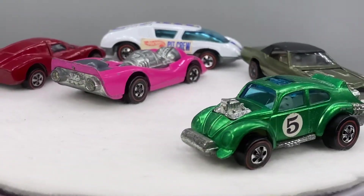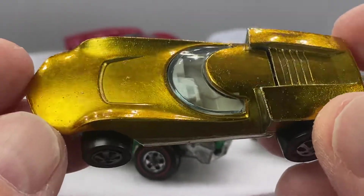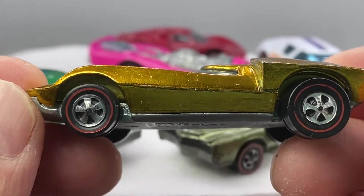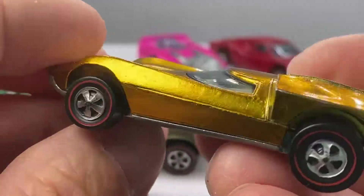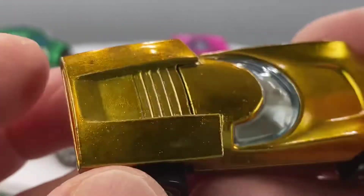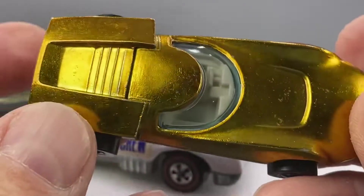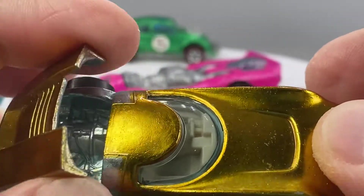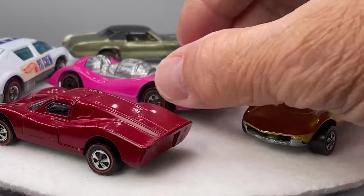Oh, this is a nice one here. Who likes gold? You got a gold nugget person — how about this turbo fire gold? This is a nice one, guys. A little bit of tarnished base. Very nice reds on this guy. Yeah, this is a great rainbow piece as well. Turbo fire in gold. What a car. That's a sweetie for sure.